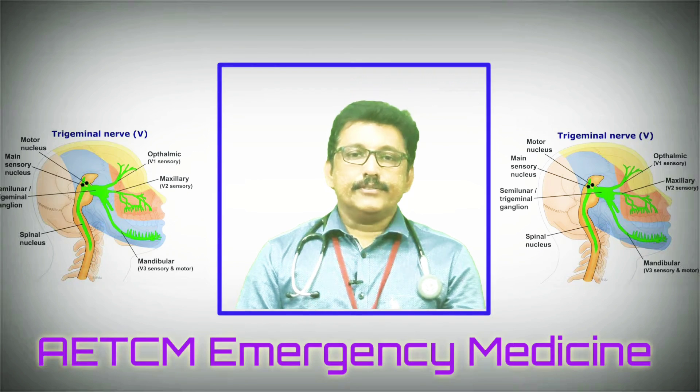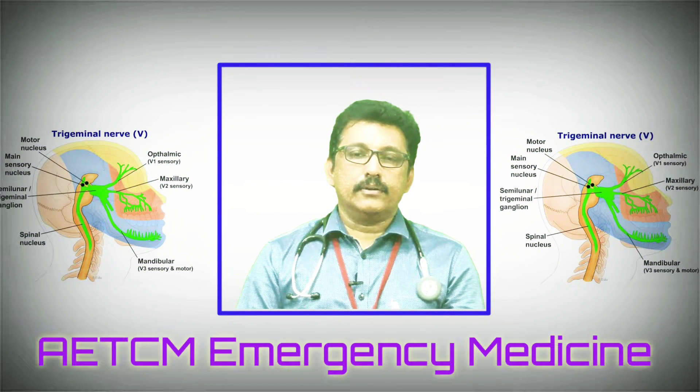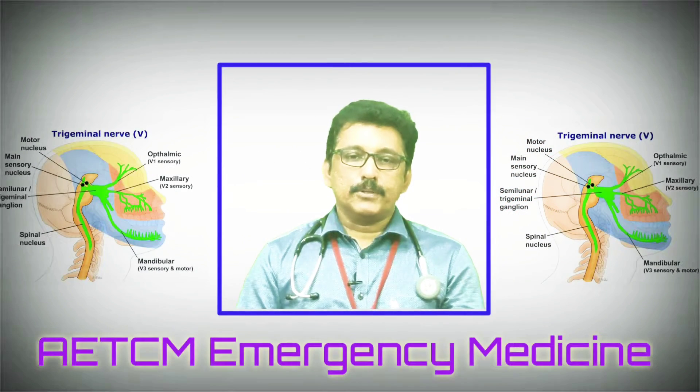To examine the motor part of the fifth cranial nerve, first examine the masseter and temporal muscles. Stand behind the patient and palpate both the cheek and temporal regions. Ask the patient to bite hard. If there is weakness, the muscles will feel weaker on the affected side compared to the opposite. In chronic weakness, you may see wasting of the masseter and temporal muscles.